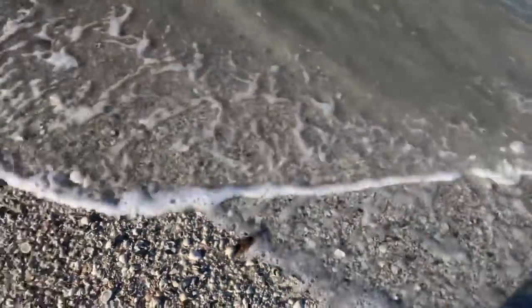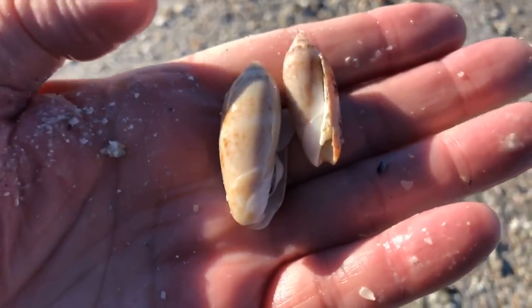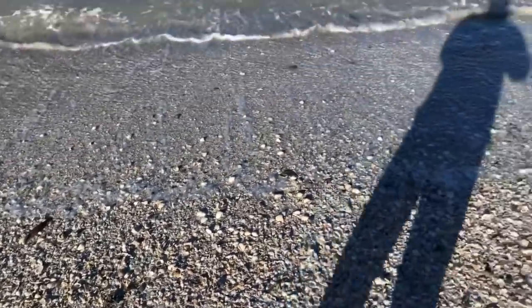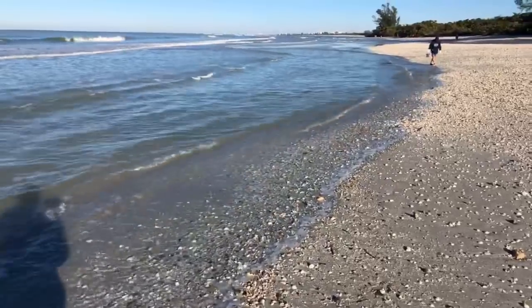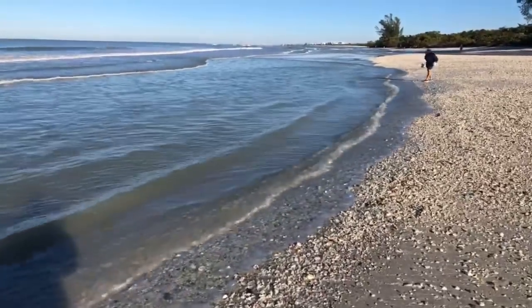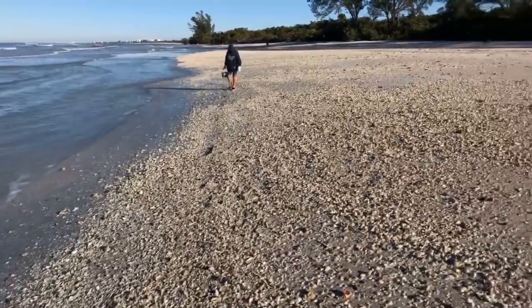Nice little olive shell down here. A couple little olives sitting next to each other — nice little olive shells. I can't stop myself from picking these shells up. I have an addiction. We've gotta get up here and see our buddy Roy.